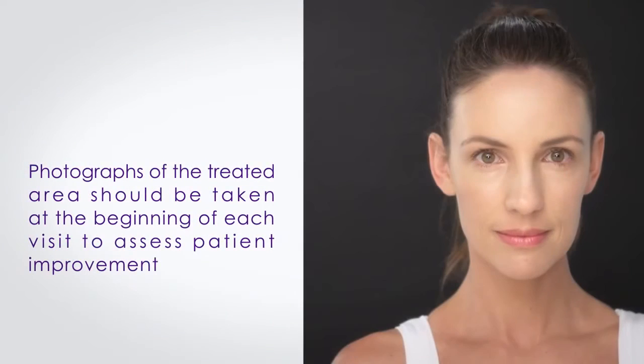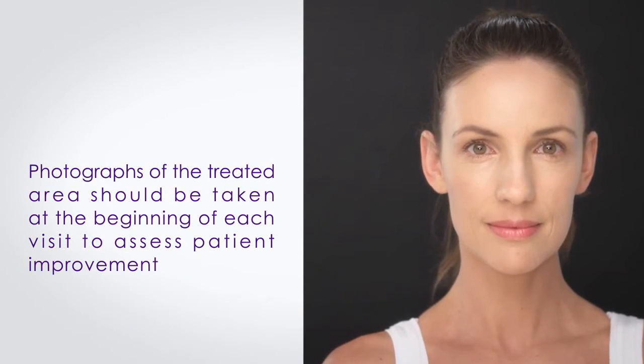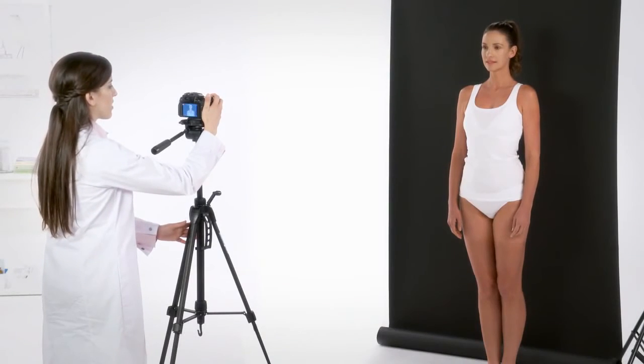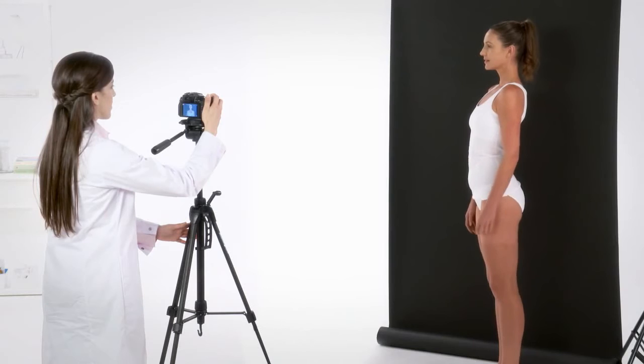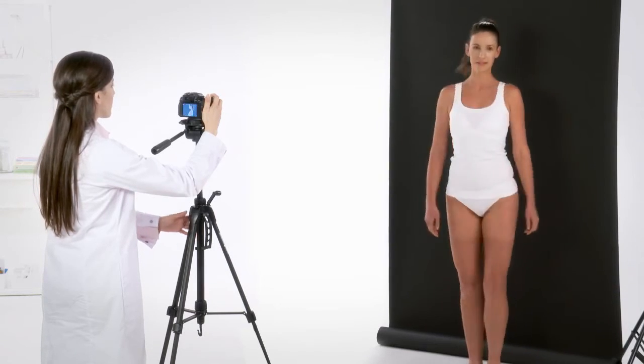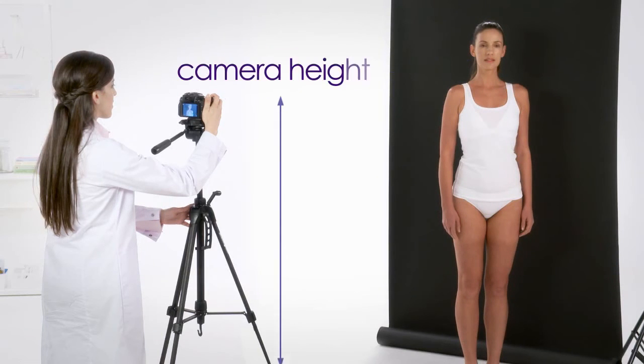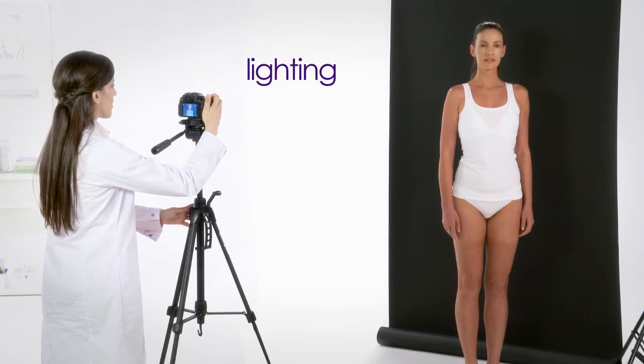Photographs of the treated area should be taken before each session and at each follow-up visit to assess the patient's improvement. Photographs should always be taken in the same body positions, facing the camera and at angles, prior to marking of treatment areas. It is important to maintain the same distance, camera height, and lighting each time.